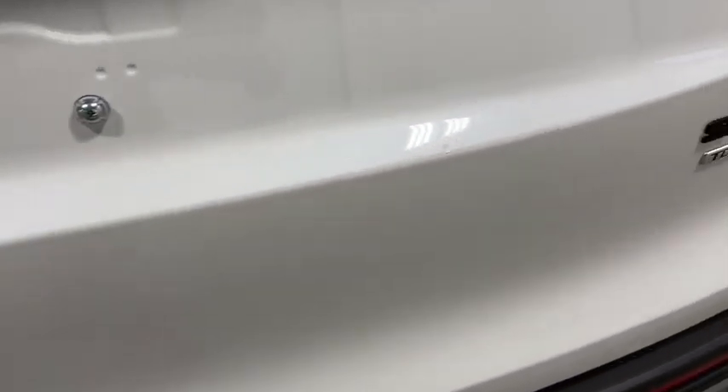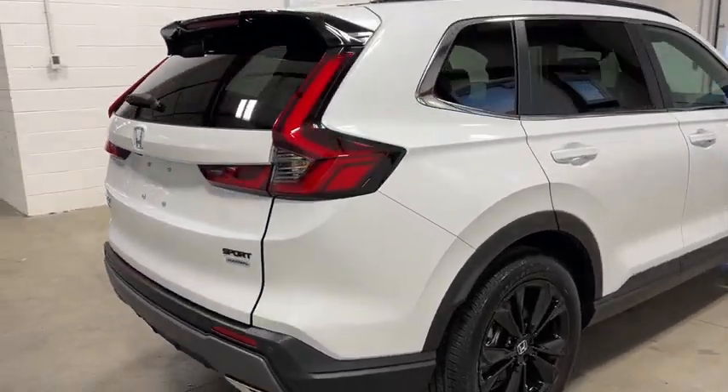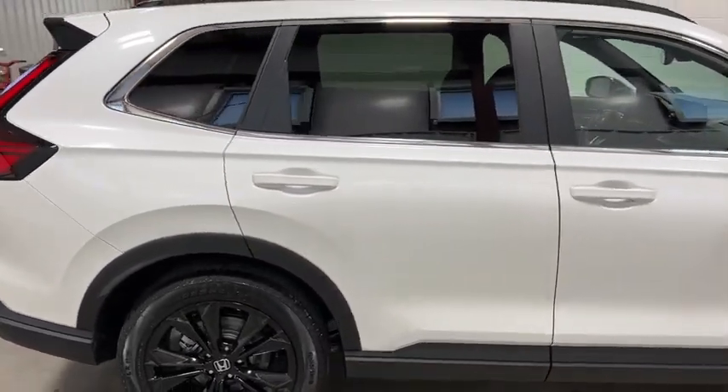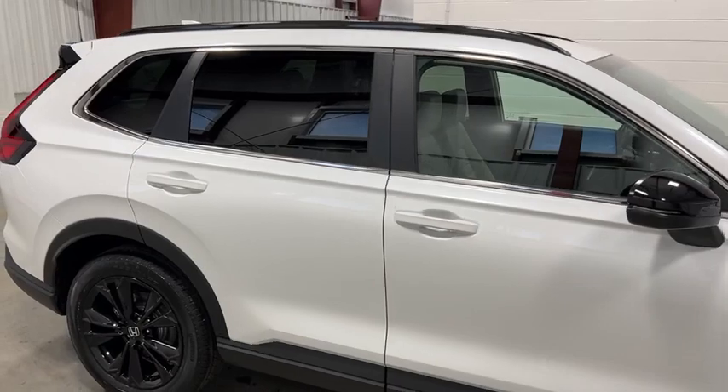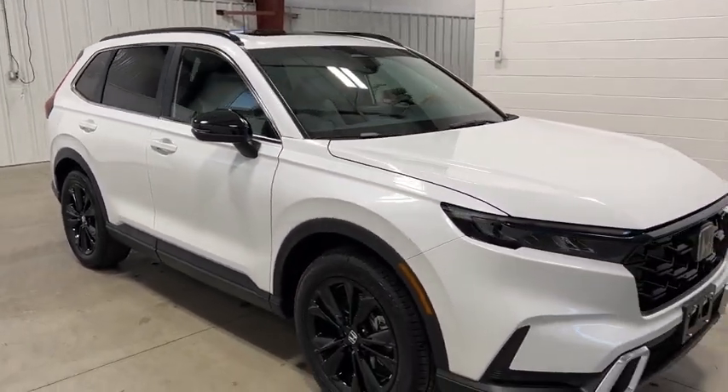This vehicle has less than 100 miles. Here are some of this vehicle's great options: rain-sensing wipers, moonroof, tire pressure monitor, blind spot monitor, all-wheel drive, heated mirrors, aluminum wheels, rear spoiler, remote engine start, and power liftgate.